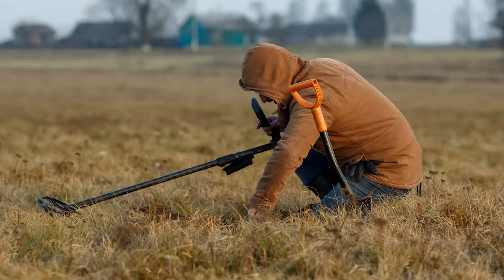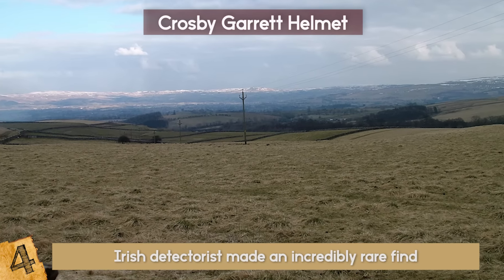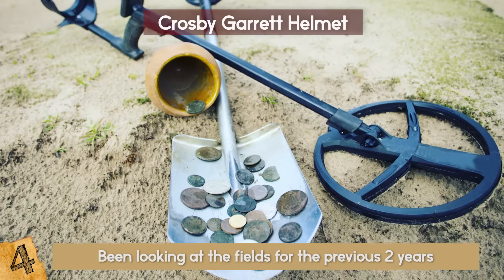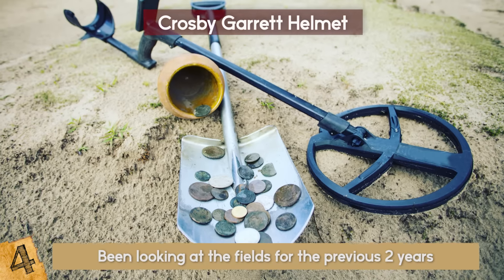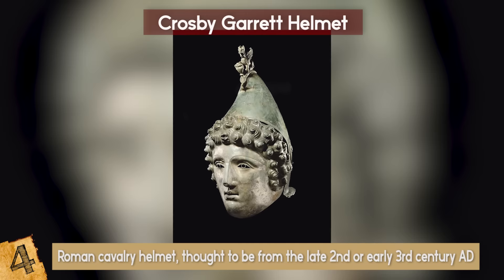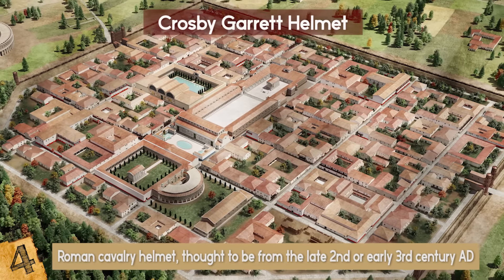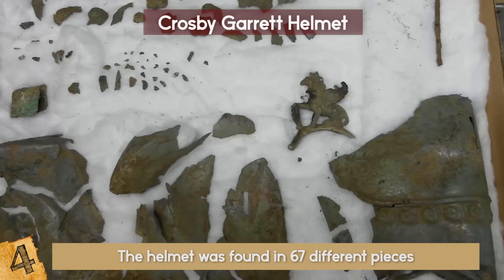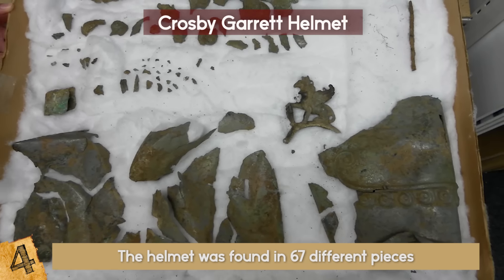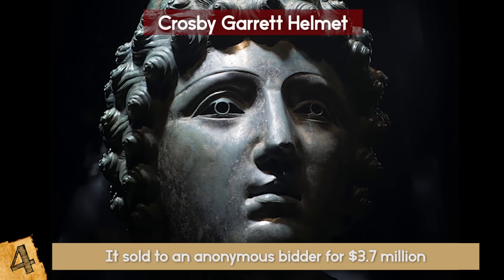Number 4: Crosby Garrett Helmet. In 2010, an Irish detectorist made an incredibly rare find when he was exploring the fields near Crosby Garrett in the county of Cumbria in England. The anonymous searcher had been looking at the fields for the previous two years, but had only found Roman coins and other small artifacts up until that point. That all changed in May of that year when he unearthed a Roman cavalry helmet, thought to be from the late 2nd or early 3rd century AD. The helmet was found in 67 different pieces that were put back together before going up for auction in October 2010. The initial estimate was immediately exceeded, and in the end it sold to an anonymous bidder for $3.7 million dollars.